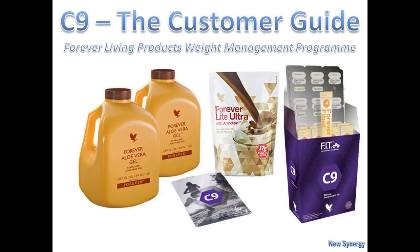It's very popular, especially around this time of year. In 2015, Forever actually sold or shipped out 130,000 Clean9s right across the UK. So it just shows you it's quite a popular product to use.